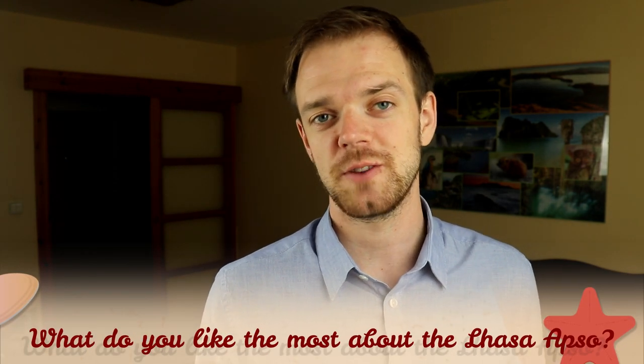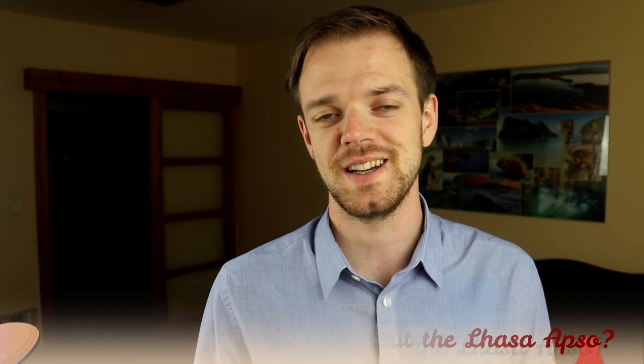Tell me in the comments what you like the most about the Lhasa Apso and what is your experience with this dog breed. If you are new to this channel, consider subscribing, turn the notifications on, and check our Instagram and Facebook — links are in the description. Thank you for watching, see you in the next video.